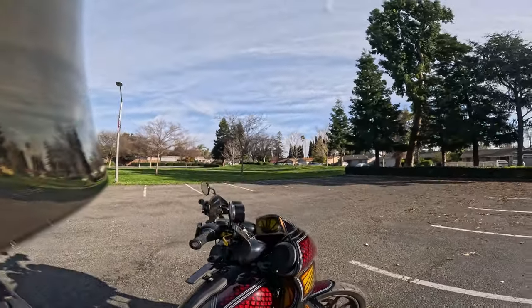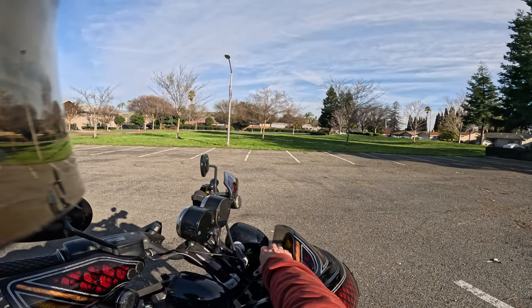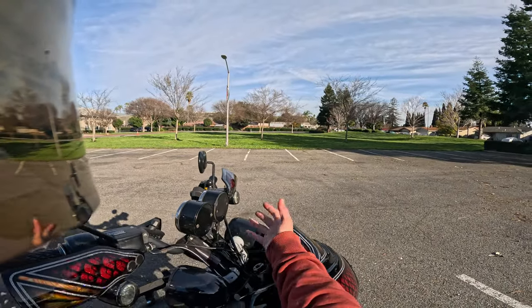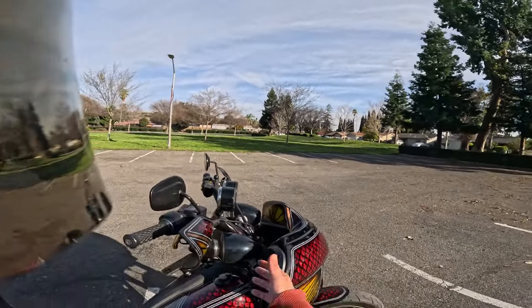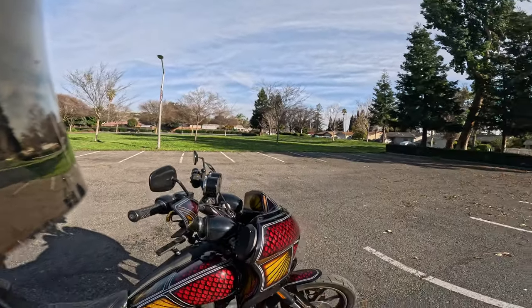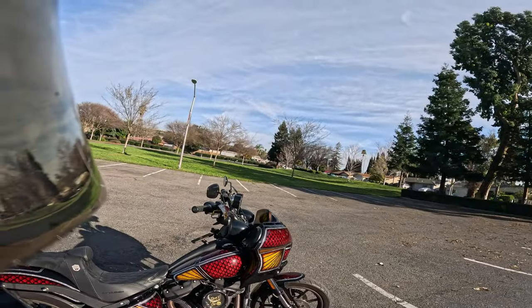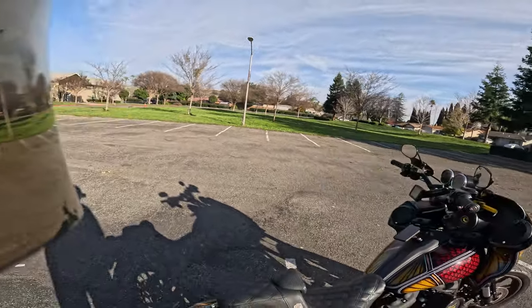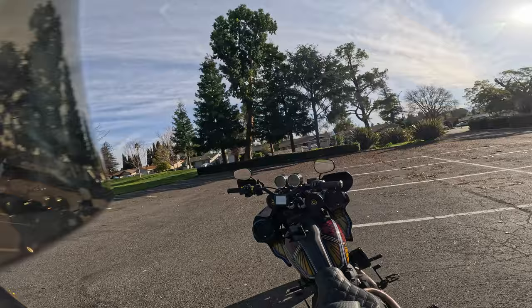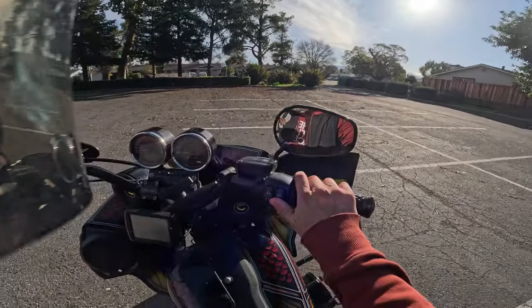So if you wanted to, you could install a media header right here or wherever you want to put it on your bike — on your handlebars, whatever. There's just so much on this build. You guys can see I relocated the gauges. That's one thing you're not going to see on these new Lowriders — they don't come with dual gauges.